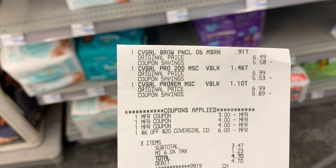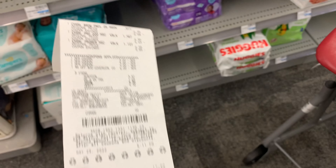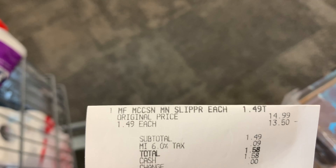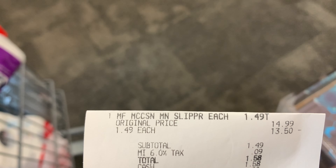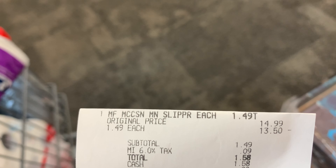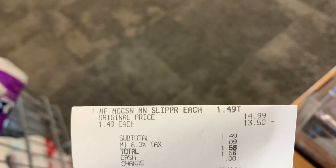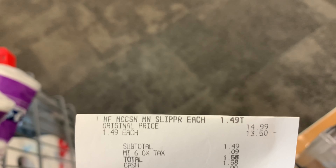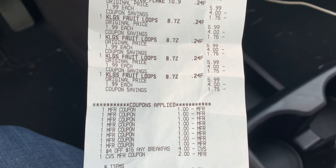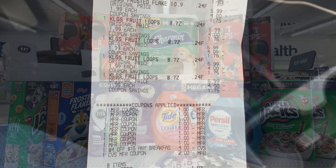Here's my other receipt for the CoverGirl — I paid $3.47 and got back ExtraBucks. Here's my last receipt for those slippers. I don't know if anybody will be able to fit them — they are small — but I work in IT with a lot of male co-workers, so this is something I like to keep for gift exchanges. Here's my receipt for the cereal — all eight of those coupons scanned. Paid $3.92 out of pocket. Perfect.